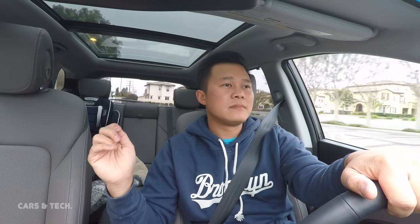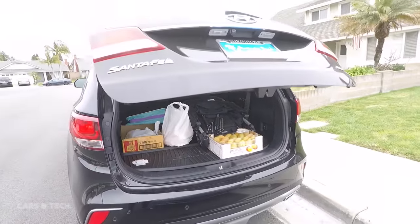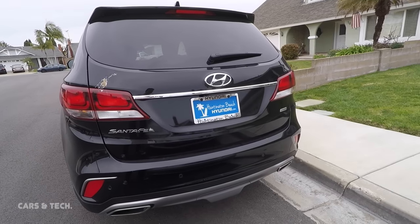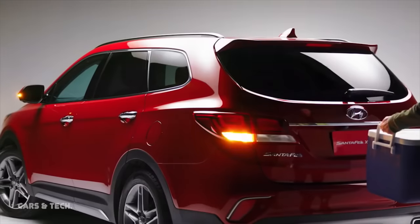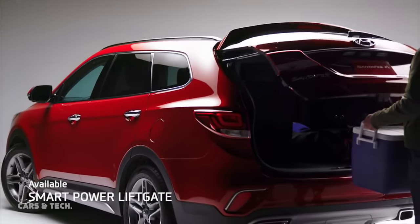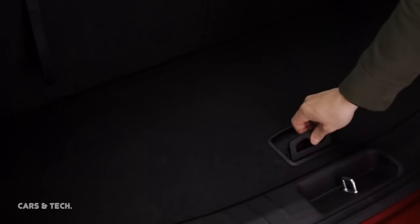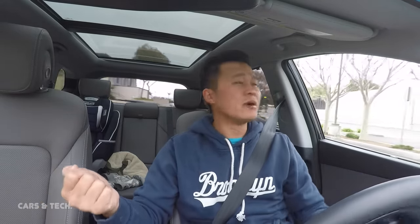Number eight: the automatic liftgate is an amazing feature. It's hands-free — you don't need to press a button on your remote or activate it from inside the car. Just stand about three feet from the liftgate, and after three beeps to warn you it's about to open, it opens automatically. This is really useful when you have a lot of gear or groceries in your hands and can't reach for the remote. I like that a lot, especially as a family.